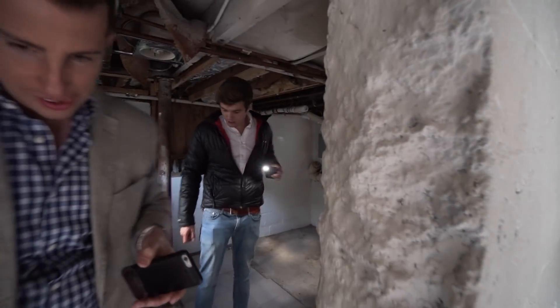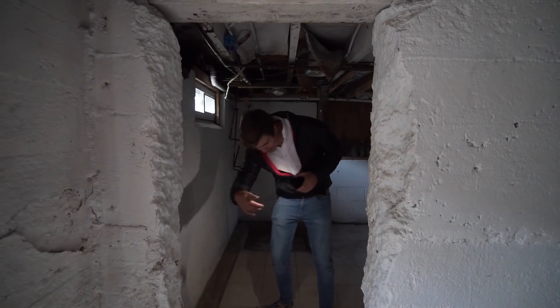I think I've seen enough. So have I. Why would you put a shower down here?